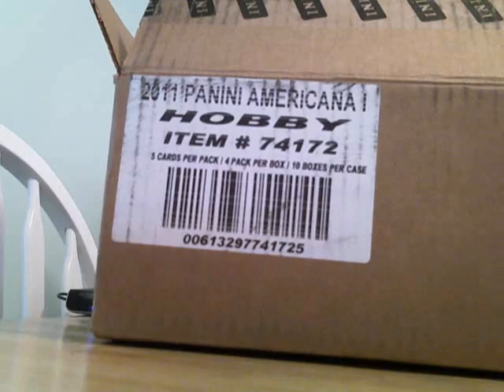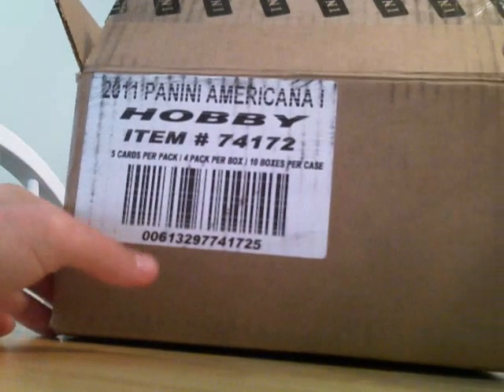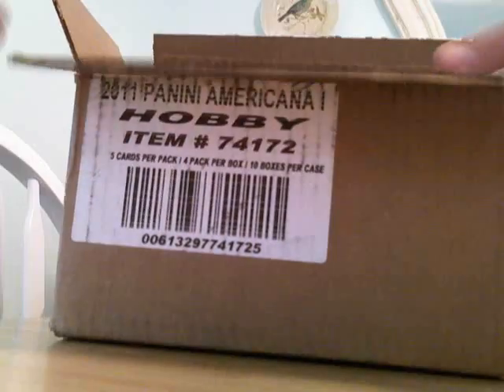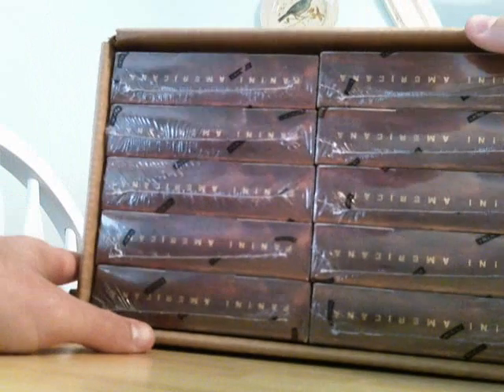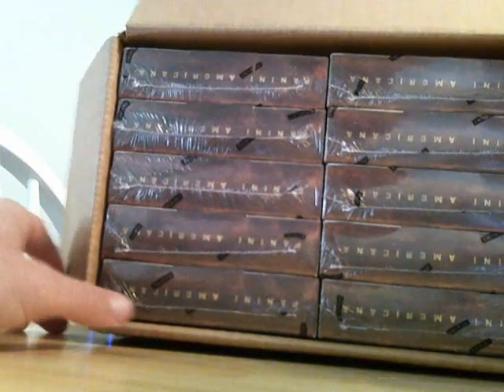Hey YouTube, 711cards here. We've got a case of Panini Americana that we're going to start selling these boxes out of. Just opened the case, we've got 10 boxes in here. I'll get you guys a really good rate on all these boxes.